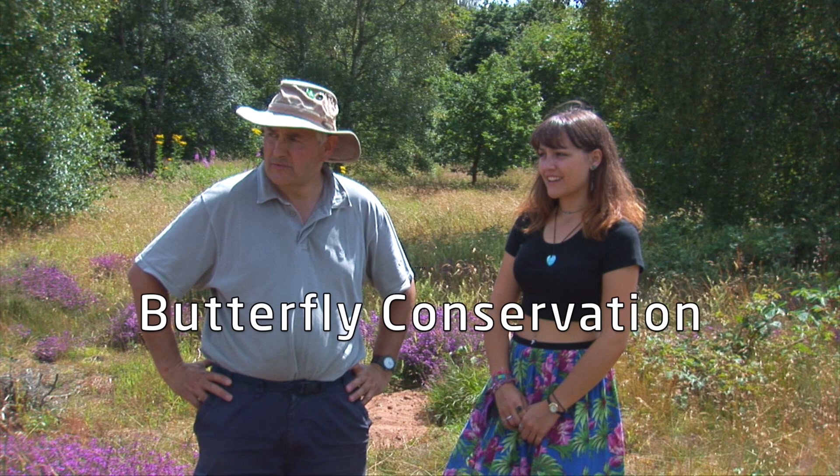Hi, I'm Stephen Lewis. I'm Priest Heath Warden with Butterfly Conservation. Butterfly Conservation bought this site in 2006 and I've been the warden since then.